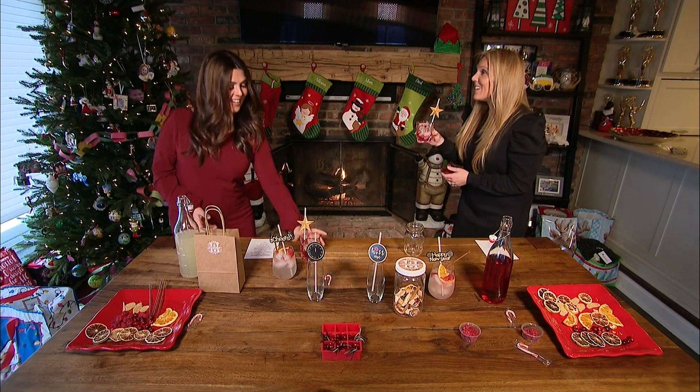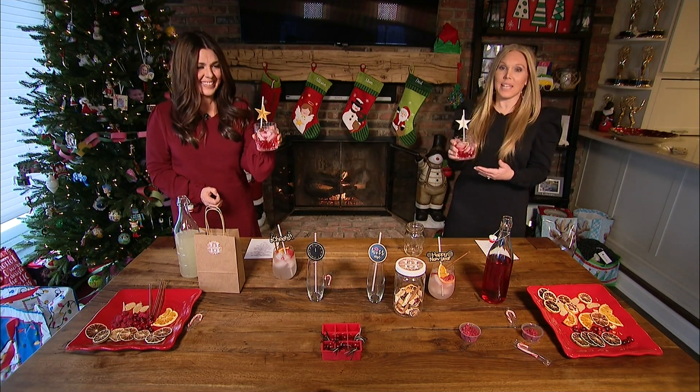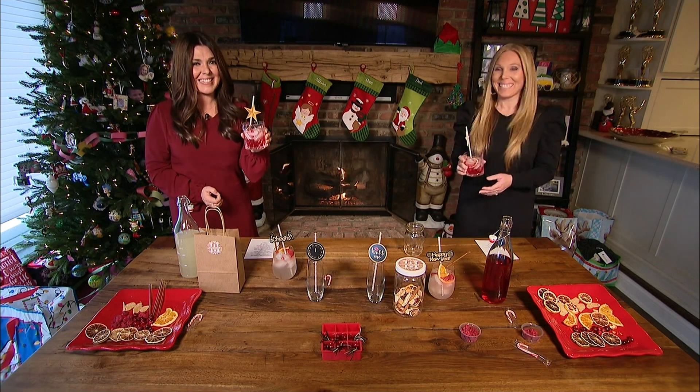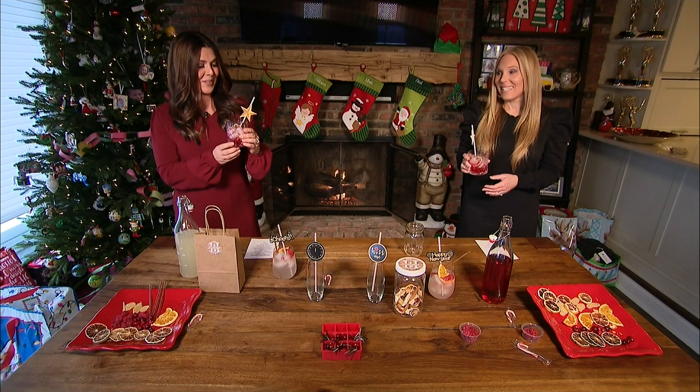We are ready to say cheers to a new year, and we've got some expert help to make sure it tastes delicious. Master mixologist Sarah Robinson, creator of Handlebar Services, has those ideas for us. This looks great — hi everybody!